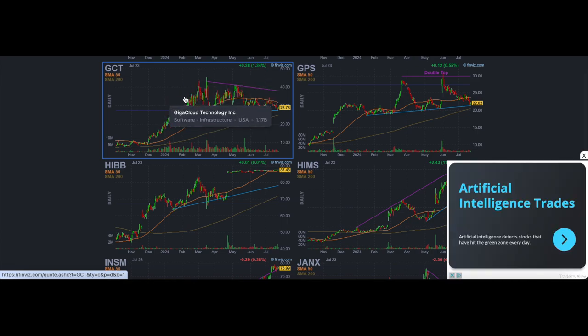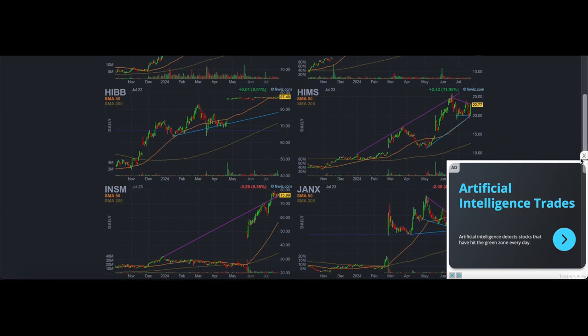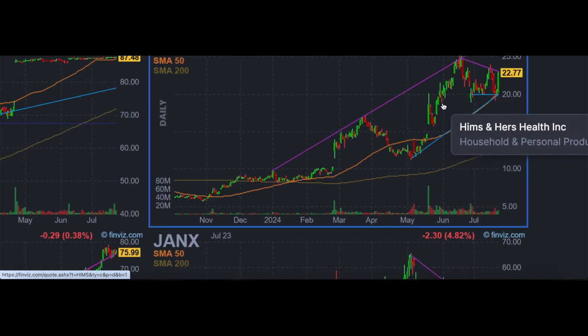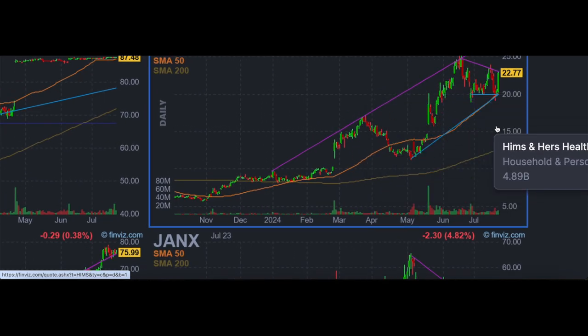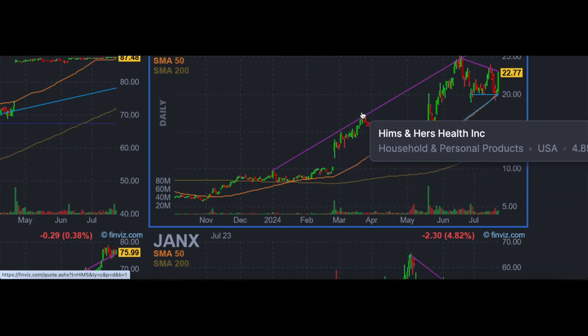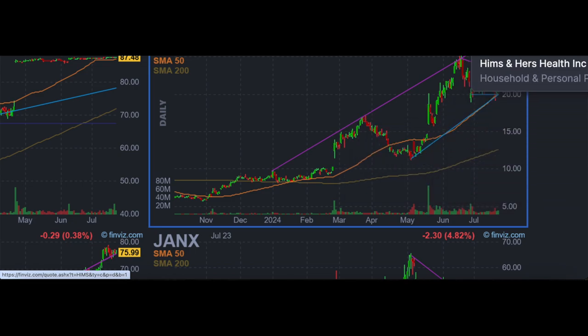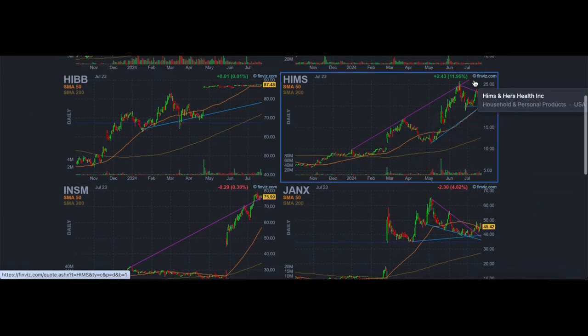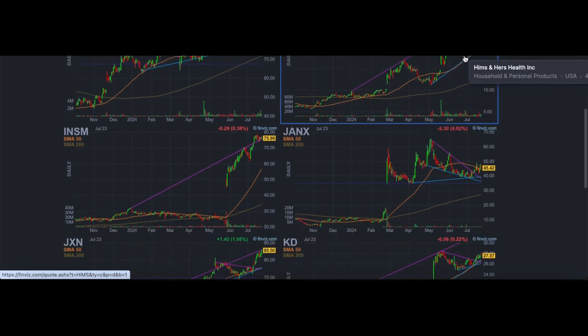This one is a very choppy name — a momentum leader, but way too choppy to trade. HIMS is another good one. This one hasn't formed too many good setups yet and is still in its early stages, but it had a big gap up, a very strong move, pulled back in, another big gap up, and now it's on its second leg up. It could potentially make a third leg up soon. It's slightly on the choppier side, but one to watch.